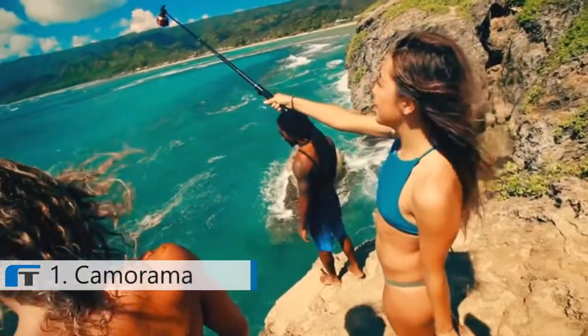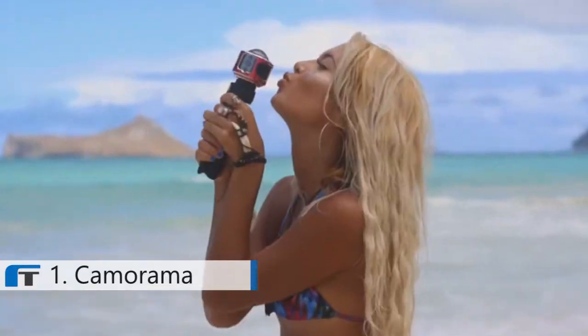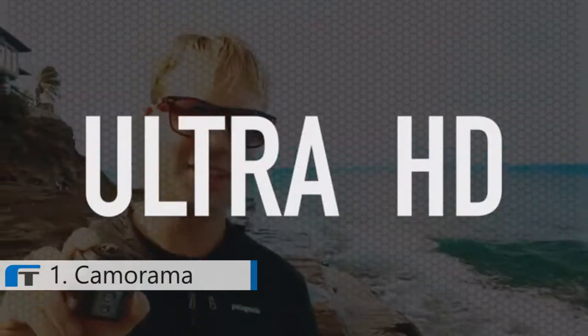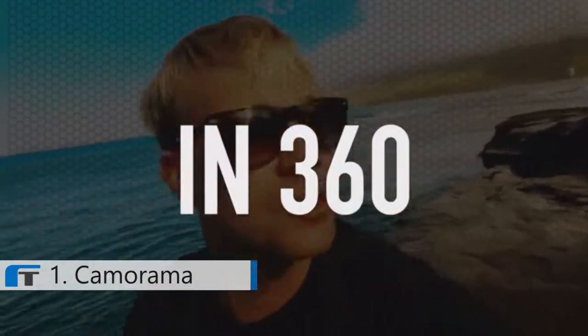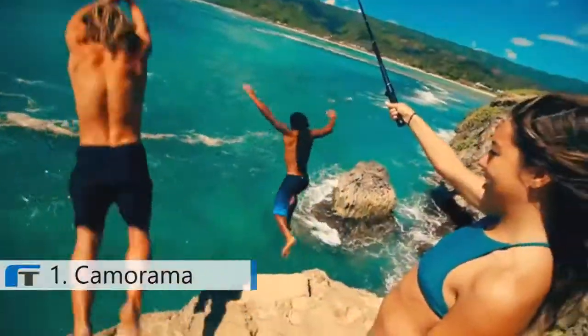We got this cool camera from Cameroma. Let's see what we can do. 360 degree 4K ultra HD. You can view all your videos in 360 using VR goggles. With this head mount you can see what I can see. Let's take it up in a helicopter.